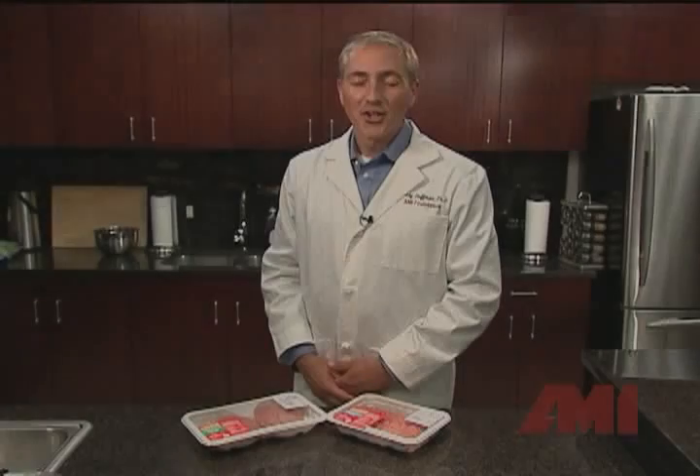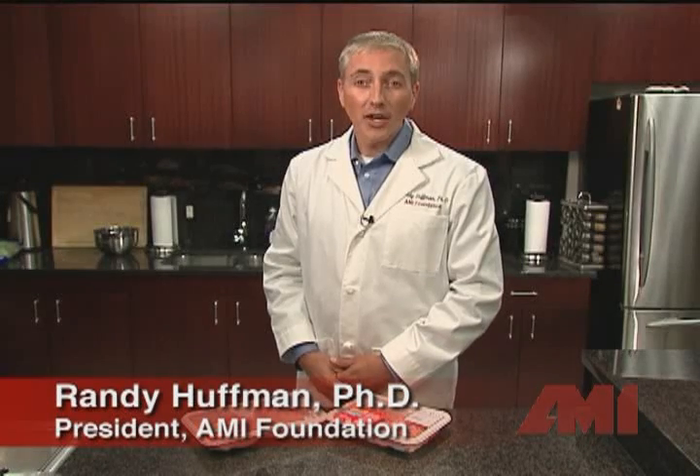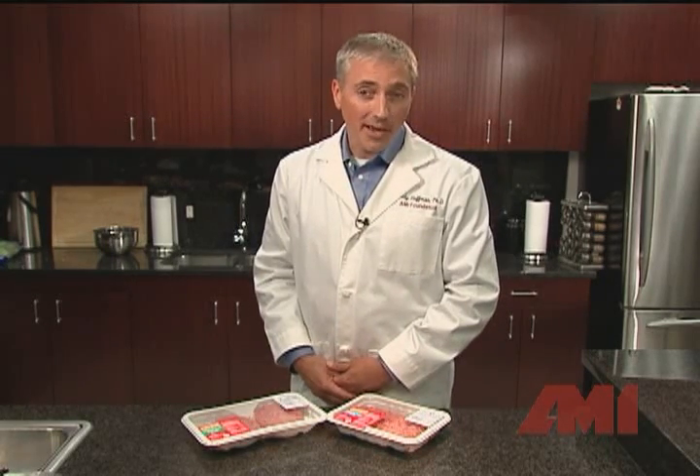How can I tell if my meat is fresh? To evaluate meat freshness, it's important to use your eyes and your nose. When it comes to red meat, many people rely on color, but color alone is not a good indicator of freshness. Some packaging technologies can impact a meat's color.